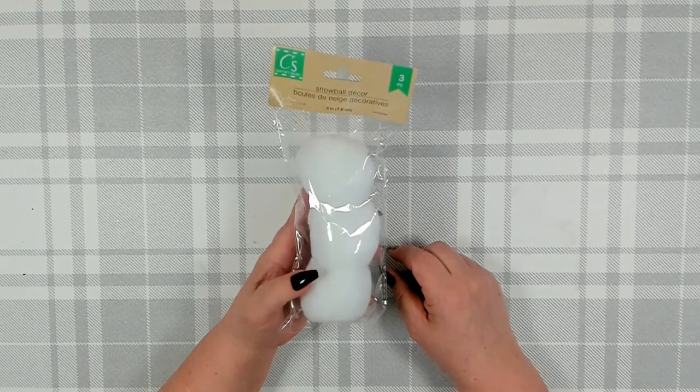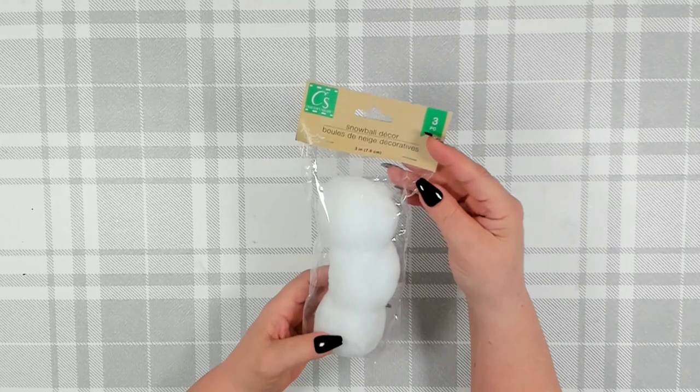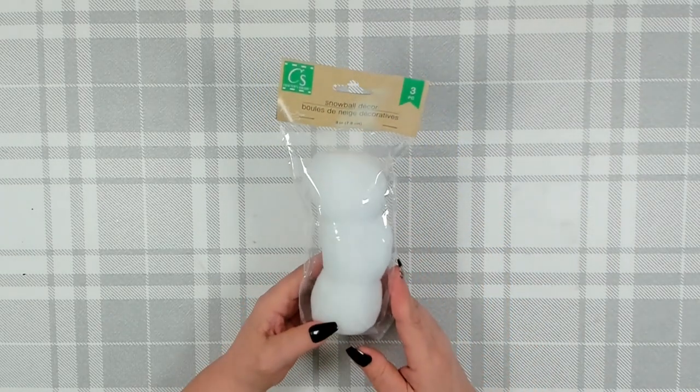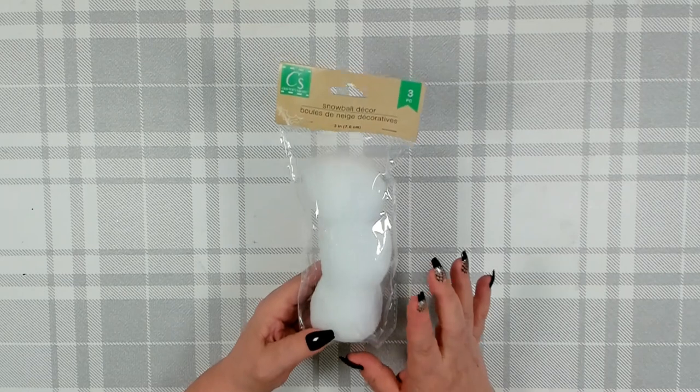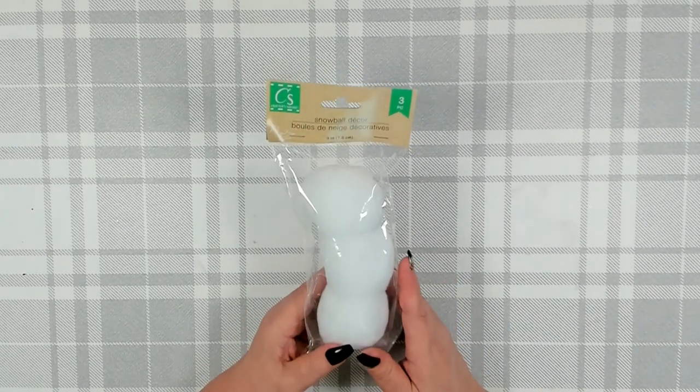I was really happy to see they got their snowball decor back in. This is the large package where you get three pieces — three-inch little snowballs. I did pick up about six packages of the snowballs. I have a craft hack for these that I'll be doing for Christmas.